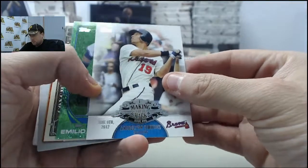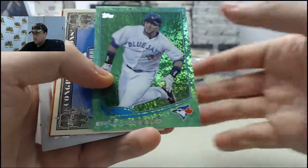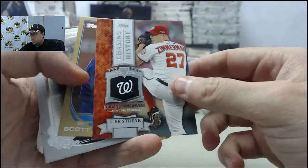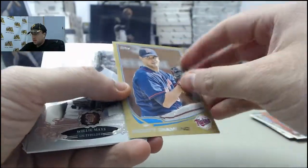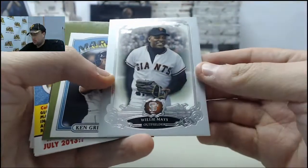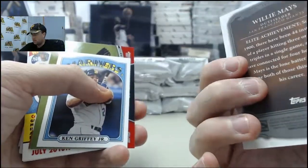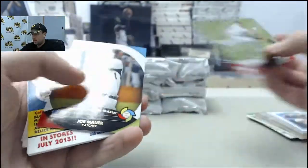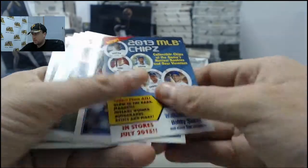Andrelton Simmons making the mark. Emilio Bonifacio Green card, got the Dollar Chase there. Jordan Zimmerman Chasing History. Scott Diamond Gold — that is 705 of 2013. Got a Willie Mays Elite card, cool card right there. Ken Griffey Jr. Mini, John Jay chase it down, Joe Maurer World Baseball Classic.